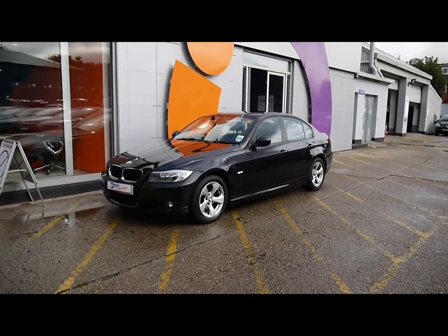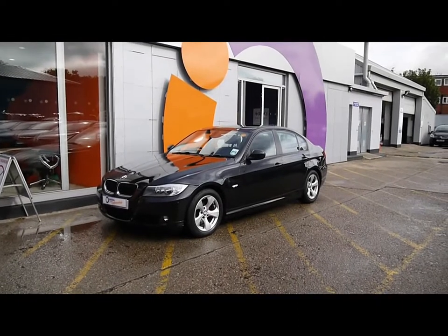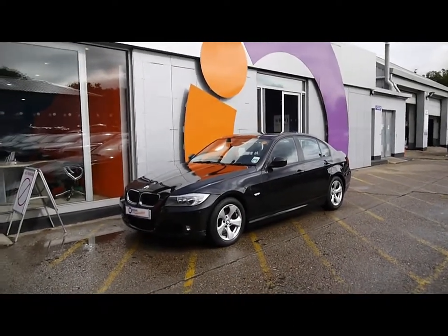Welcome to Imperial Cars for sale with the 2010 BMW 320d Efficient Dynamics. I'm going to take you on a quick tour of the vehicle so you can see the features and also the condition that the vehicle is in.